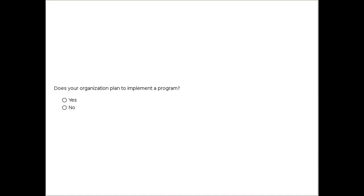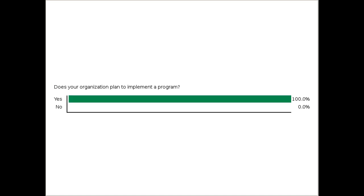We have a second question for those of you who don't have a program: is your organization actively planning to implement one? This helps give us a quick snapshot of people's intent. It looks like the vast majority are actively thinking about doing it, which is certainly very helpful — hopefully I can leave you with lots of action-oriented to-do items that you can jump on right away.